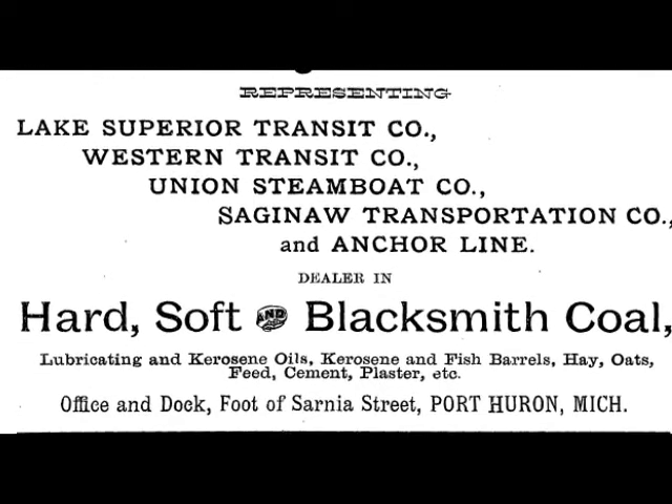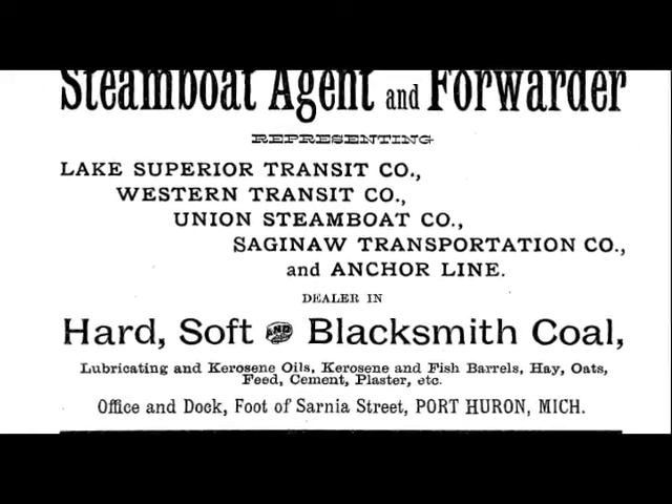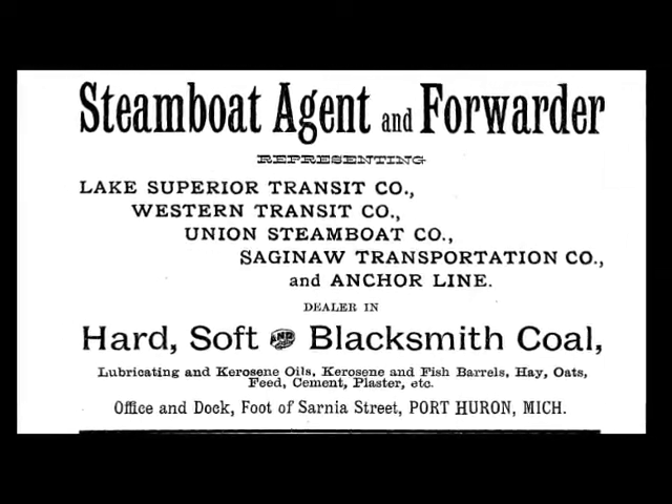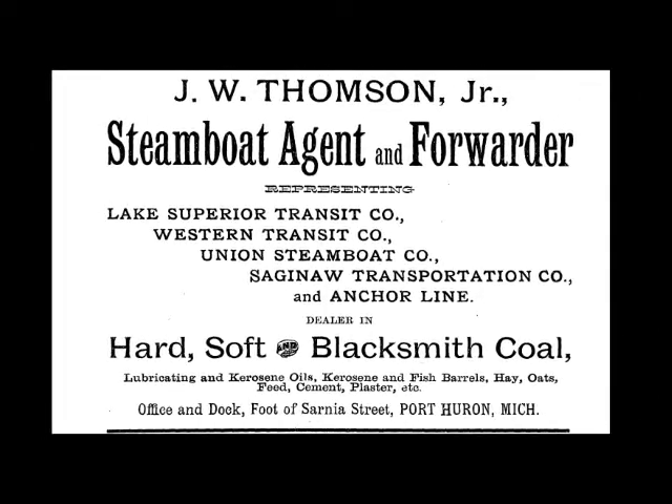It says the office and dock is at the foot of Sarnia Street. Most of you don't know where the foot of Sarnia Street is because, well, Sarnia Street isn't there anymore. But let me show you where it was.